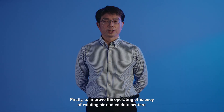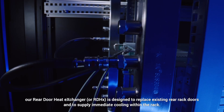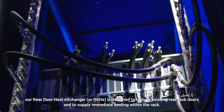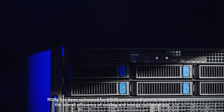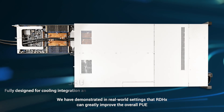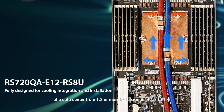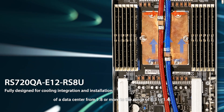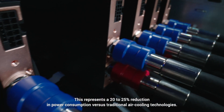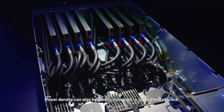Firstly, to improve the operating efficiency of existing air-cooled data centers, our Rear Door Heat Exchanger, or RDHX, is designed to replace existing rear rack doors and supply immediate cooling within the rack. The RDHX has been optimized for ASUS servers and greatly improves the overall efficiency of cooling and energy consumption. We have demonstrated in real-world settings that RDHX can improve overall PUE from 1.8 or more down to the range of 1.3 to 1.4, representing a 20 to 25% reduction in power consumption versus traditional air cooling. Power density can also be greatly increased to 30 to 40 kW per rack.